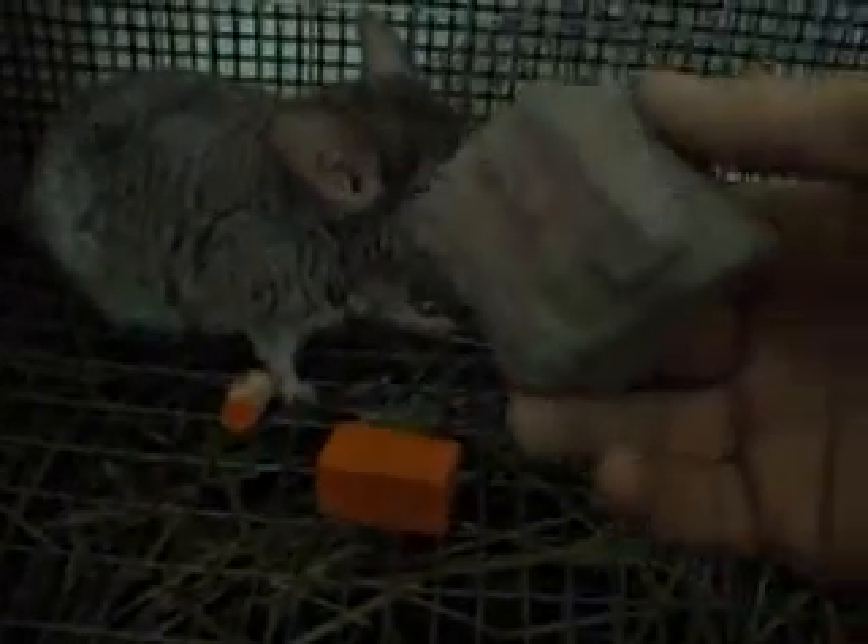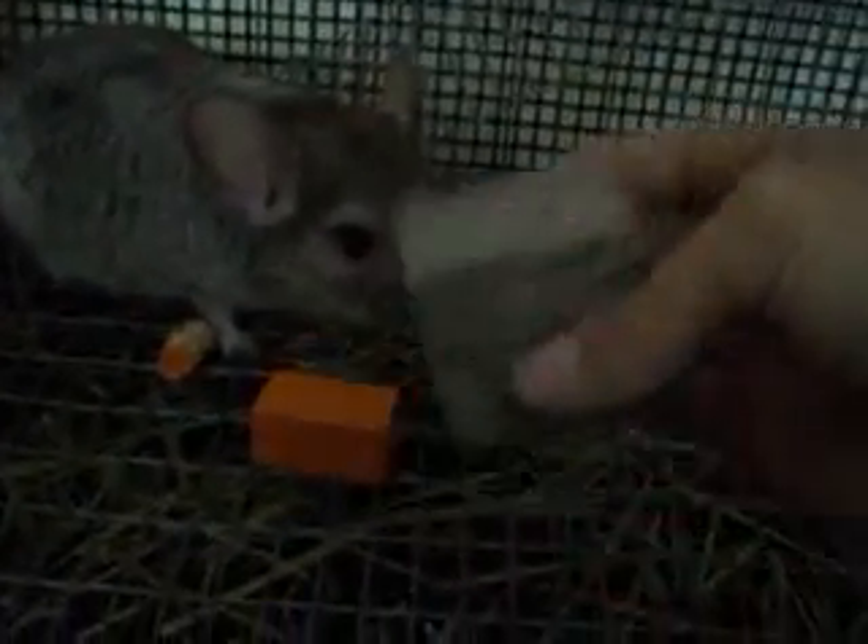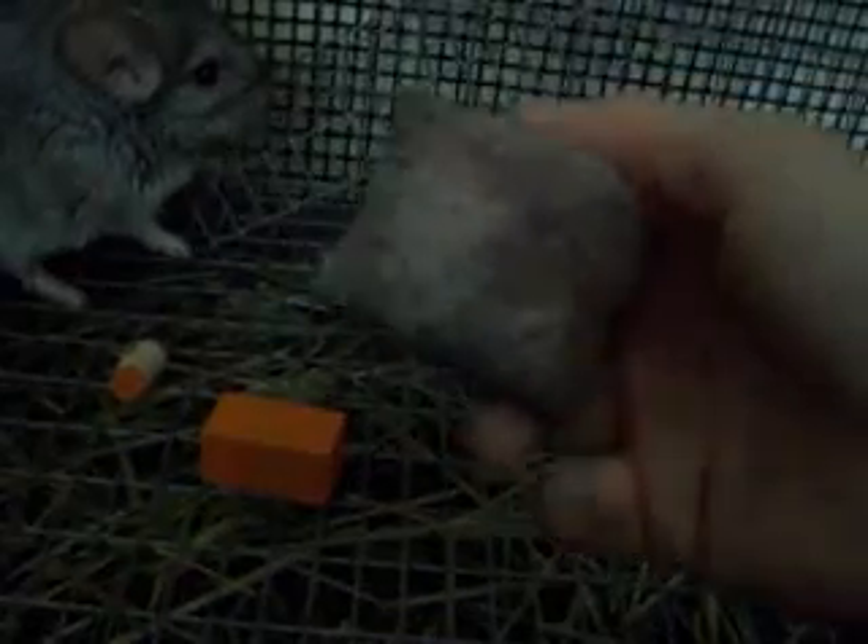When you care for chinchillas, it's important to have this — it's like a salt type block. It's good for their teeth. It's almost like a pumice stone, but it's really good for them. You can put wooden toys in their cage.